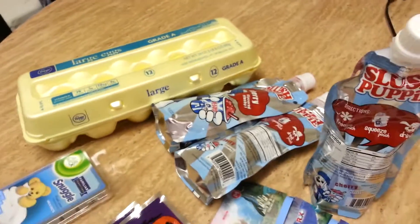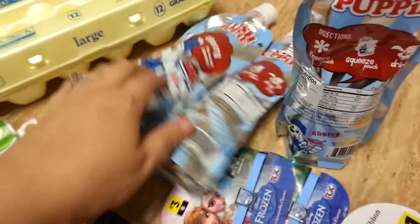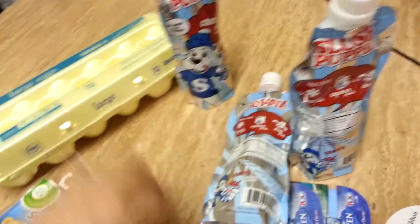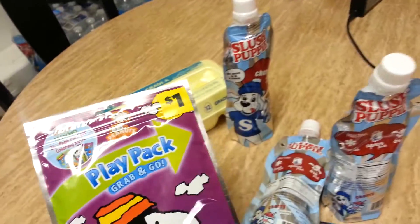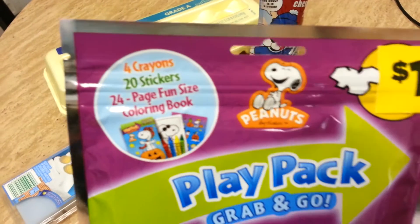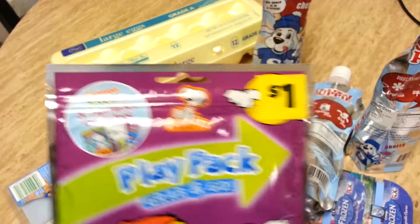At Dollar General they had these wax melts for a dollar — there's no coupon for them. They've already started putting their Halloween stuff out. These play packs come with four crayons, 20 stickers, and a 24-page coloring book for just a dollar.